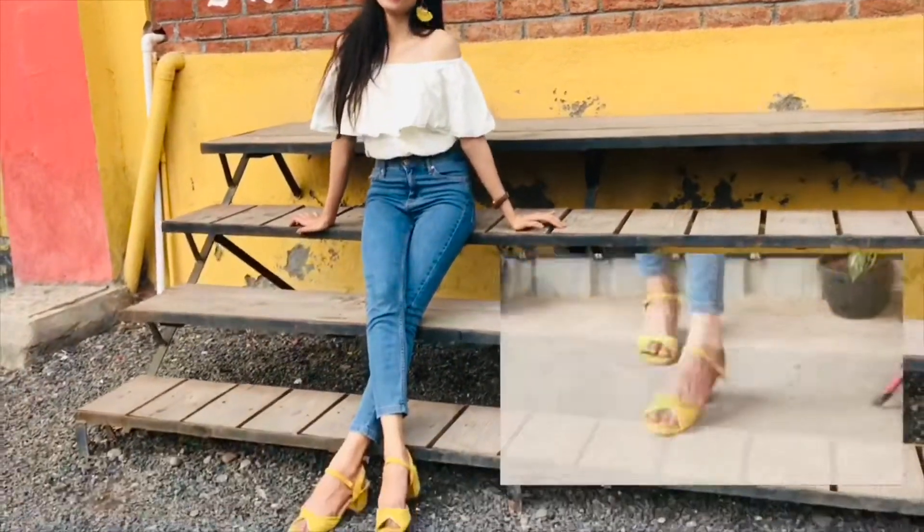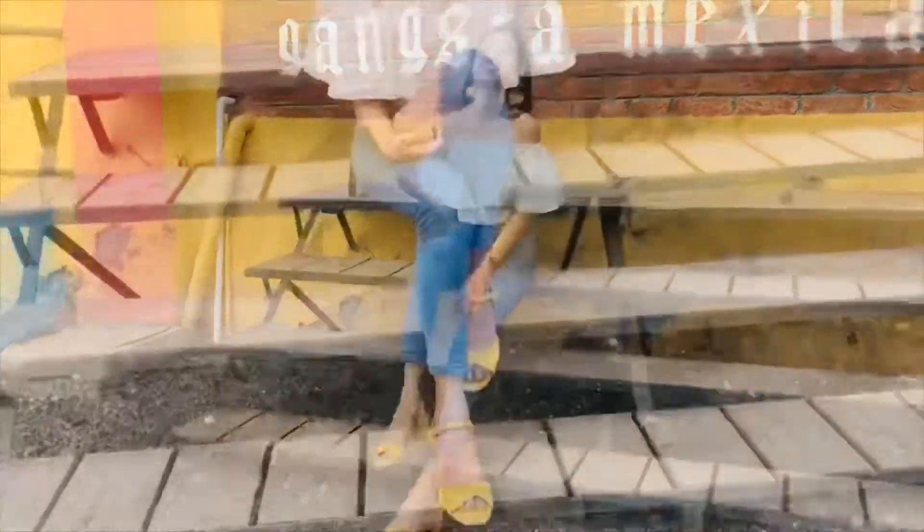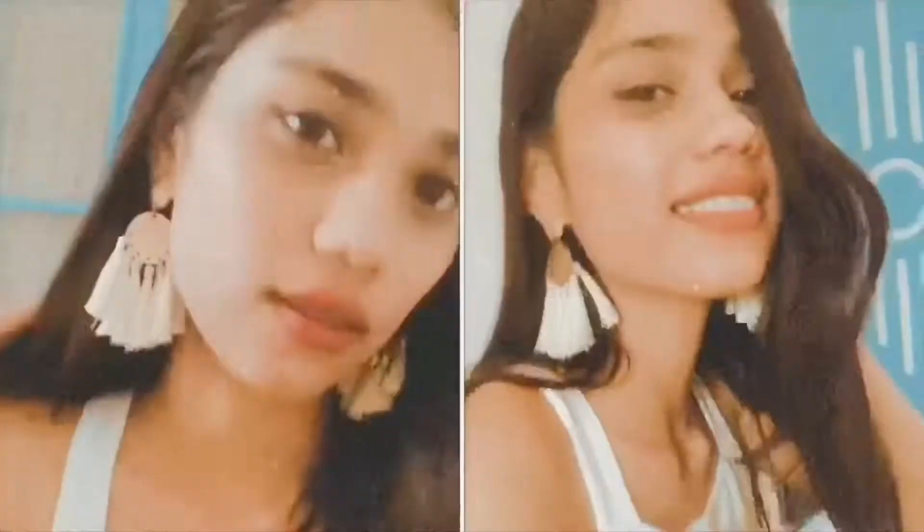All the details of the clothing are in the description box below. I hope you liked the video — do let me know in the comment section which one was your favorite, and also do subscribe to my channel. Thank you!